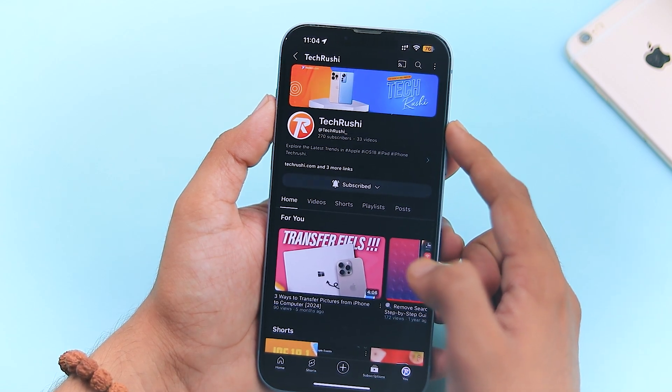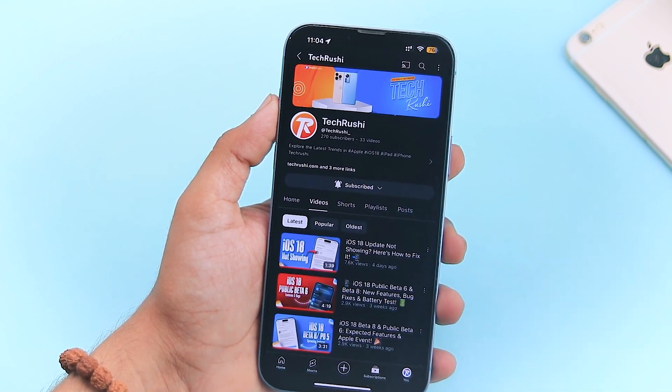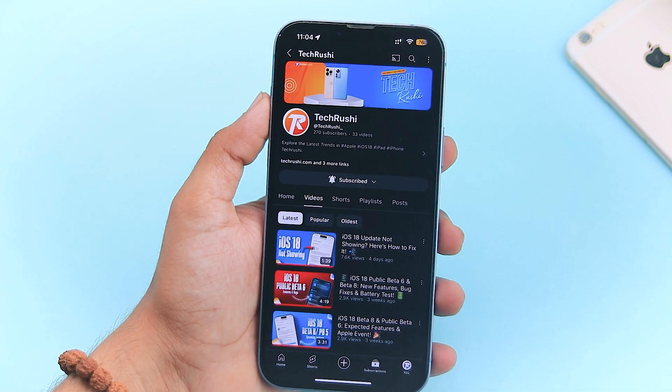If you haven't subscribed yet, what are you waiting for? Hit the subscribe button now because you don't want to miss any of these cool updates.